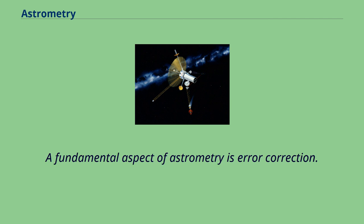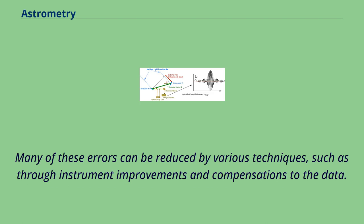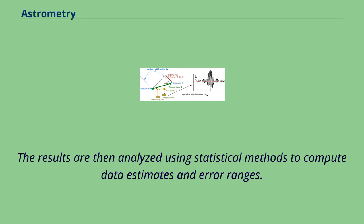A fundamental aspect of astrometry is error correction. Various factors introduce errors into the measurement of stellar positions, including atmospheric conditions, imperfections in the instruments, and errors by the observer or the measuring instruments. Many of these errors can be reduced by various techniques, such as through instrument improvements and compensations to the data. The results are then analyzed using statistical methods to compute data estimates and error ranges.